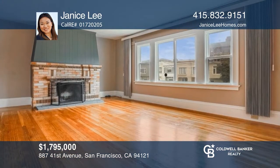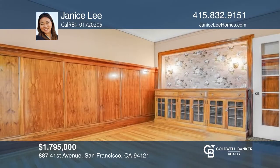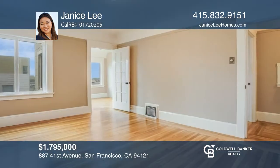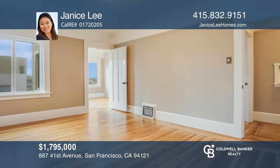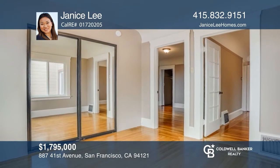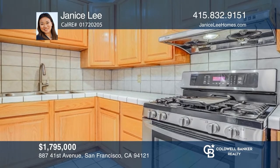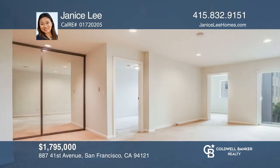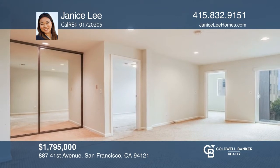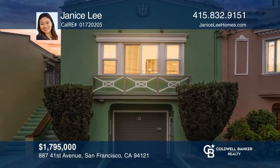Elegant five-bedroom, two-bath Richmond home featuring a newly painted interior and exterior, double-pane windows, hardwood floors, and period details. The top floor offers two bedrooms, a sunroom, a living room, a formal dining room, and a full bath. The kitchen features a gas stove, skylight, and stainless steel appliances. Ideal for guests, the permitted lower level features two rooms, a bath with double vanities, and a family room that leads to the backyard. See how you can unwind in your new home by calling Janice Lee today.